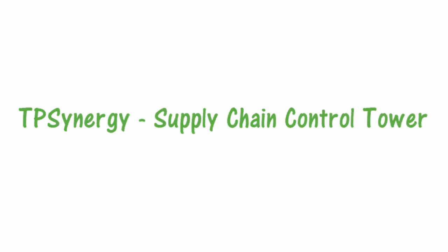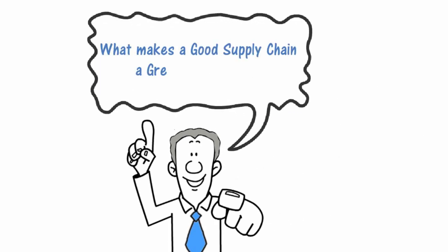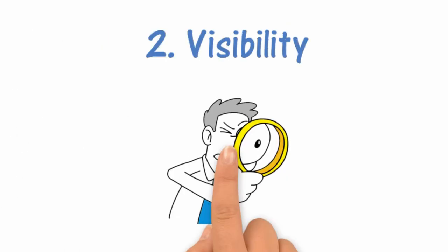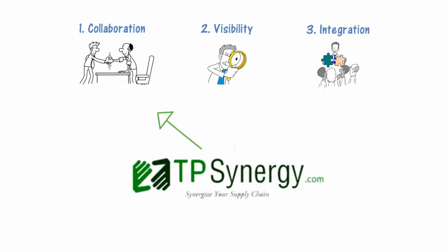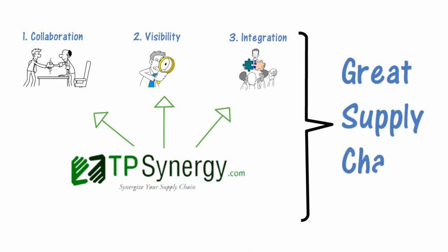TP Synergy Supply Chain Control Tower — what makes a good supply chain a great supply chain? One: collaboration. Two: visibility. Three: integration. TP Synergy Control Tower adds these three ingredients into your supply chain to make it a great supply chain.